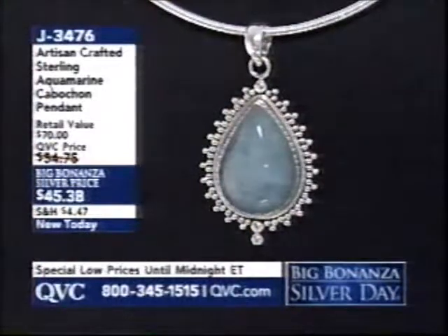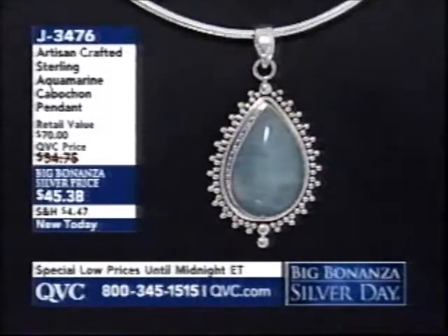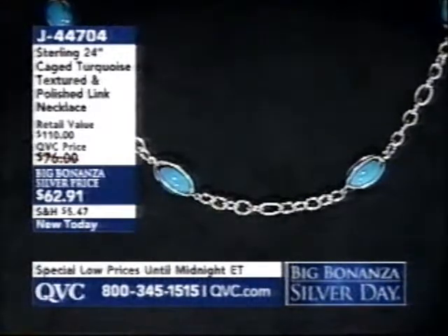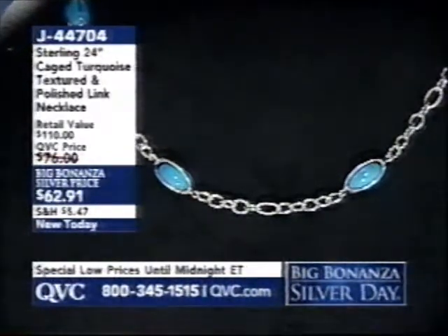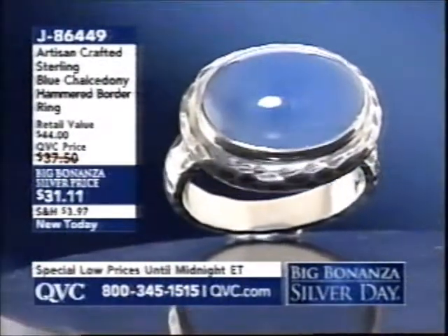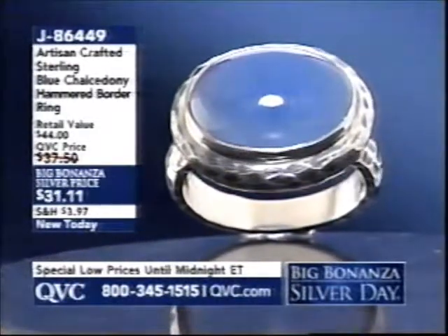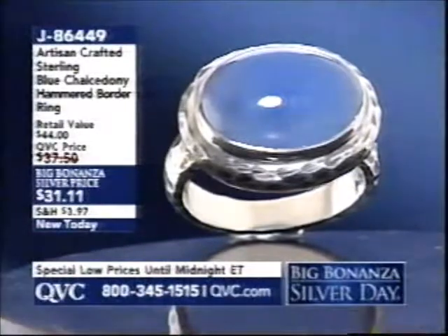Close to 2,000 of the aquamarine pendant have been ordered — it's J3476. Put it on the today's special value omega, either the twisted or high polished version. The 24-inch cage turquoise and textured polished link necklace is J44704 at $62.91. Also coming up: a blue chalcedony ring where the entire setting is hammered — the border, the band — it's $31.11 and it's J86449.